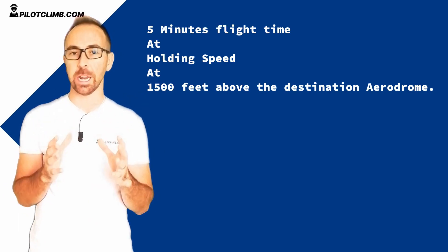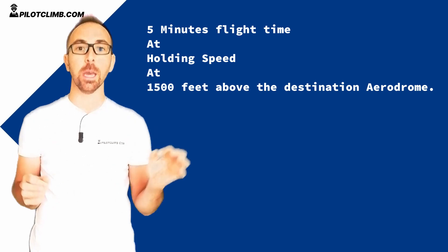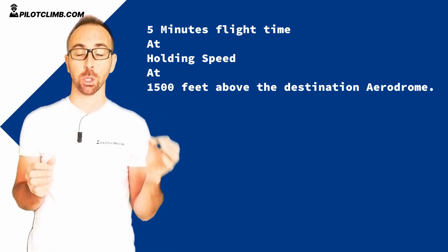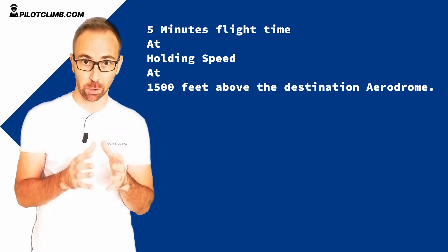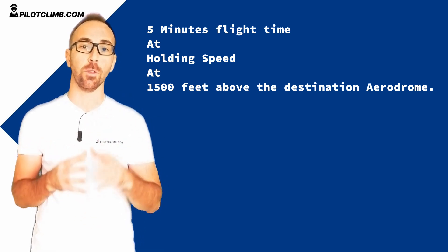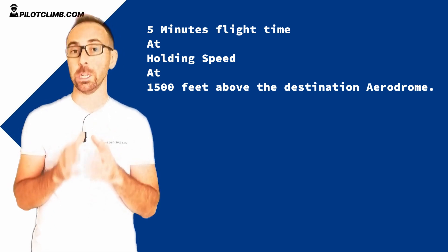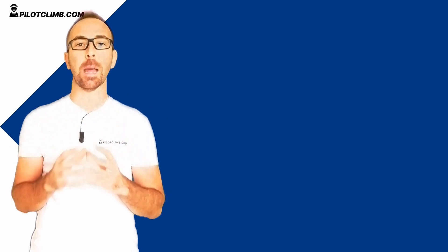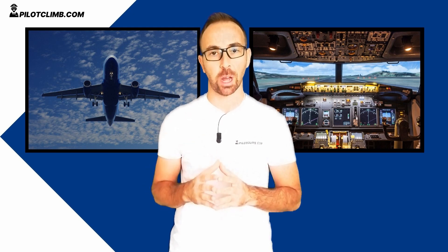Let's make an example to make sure this is clear. As we said, if you're flying from A to B you need 1000 kilograms of fuel — so your trip fuel is 1000 kilograms. 5% of that trip fuel is 50 kilograms. But let's say that in order to hold for 5 minutes at 1500 feet at your destination aerodrome you need 100 kilograms. In that case, your contingency fuel will be 100 kilograms. These are just numbers I made up to make the concept clear. So the contingency fuel can be expressed in percentage or time, but it has to be at least 5 minutes at 1500 feet at your destination aerodrome.